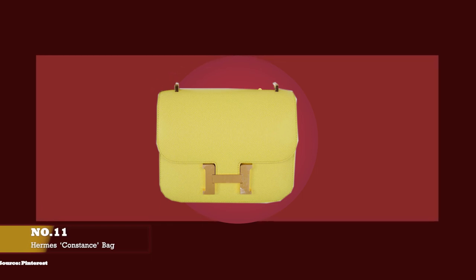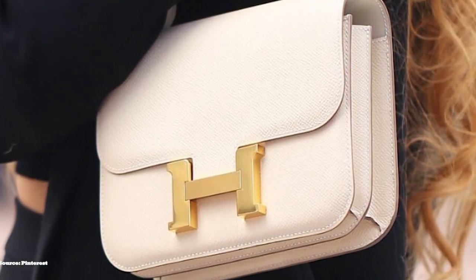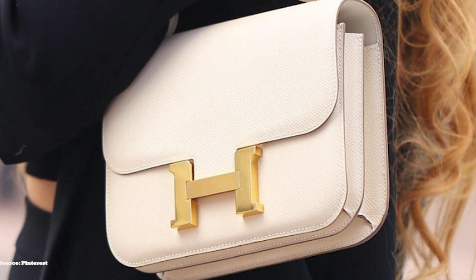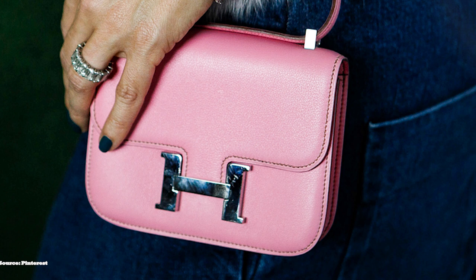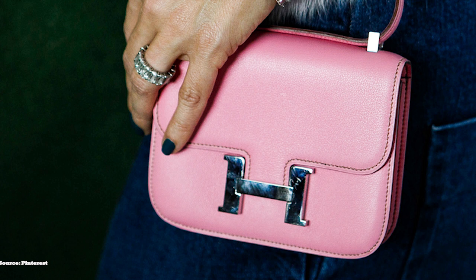At number eleven, we have the Hermès Constance Bag, with prices starting at upwards of circa £6,500 to £7,000 for the Constance 18. In 1959, Hermès employed a designer by the name of Catherine Chayet, who gave birth to a girl by the name of Constance. To honour this momentous event, Catherine decided to name one of her handbag designs after her child. The first Constance left the Hermès production line to the stores on the day of the birth of Catherine's child. The Constance immediately gained popularity through the endorsement of former First Lady Jackie Kennedy, who favoured the Hermès Constance Bag.